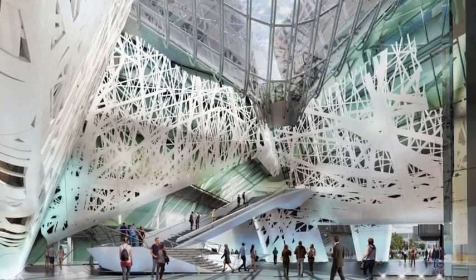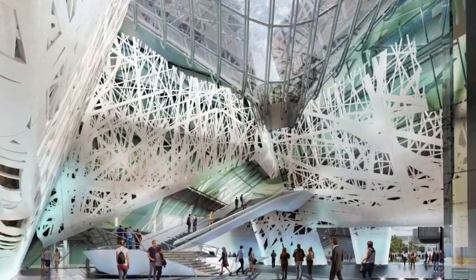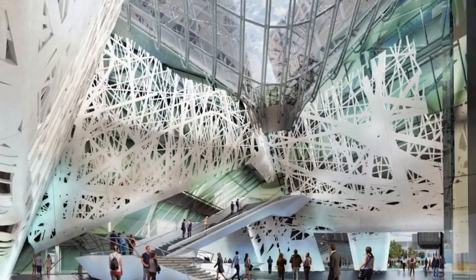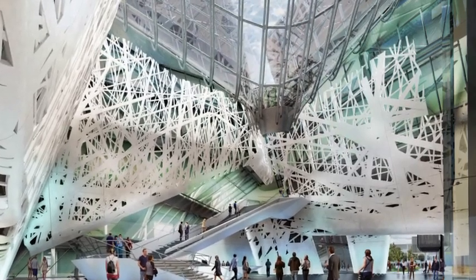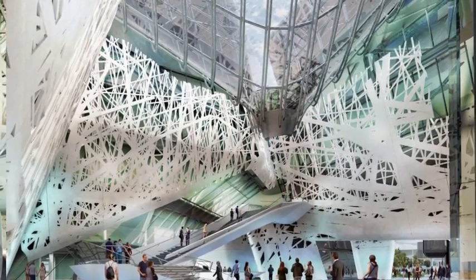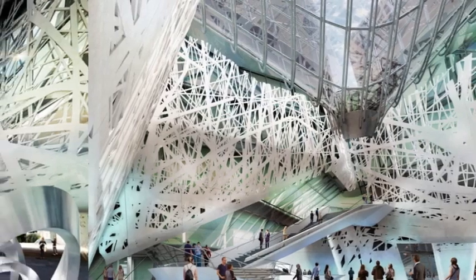It took more than 2,200 tons of cement to construct the building, and Italcementi claims the cement is able to withstand higher pressures than standard cement, while also being more flexible. This allowed designers to create delicate shapes with the building's facade.